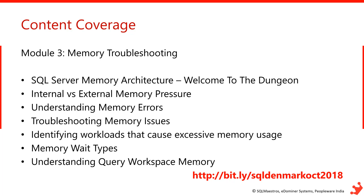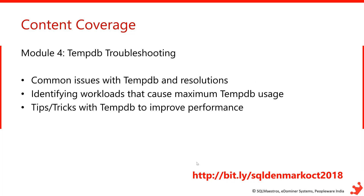Module 4 will be about TEMPDB — covering practical performance issues with TEMPDB and how you can work around them.